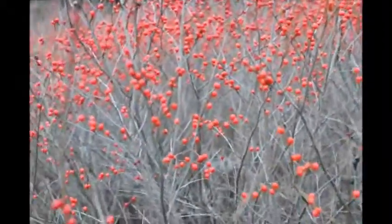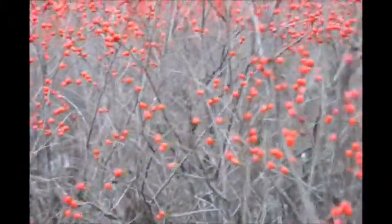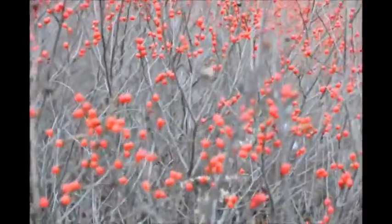They do form into a thicket, and these thicket areas are nice areas for deer to bed down and get some protection in. So if you do want to encourage wildlife — deer and birds — you should plant Winterberry holly.